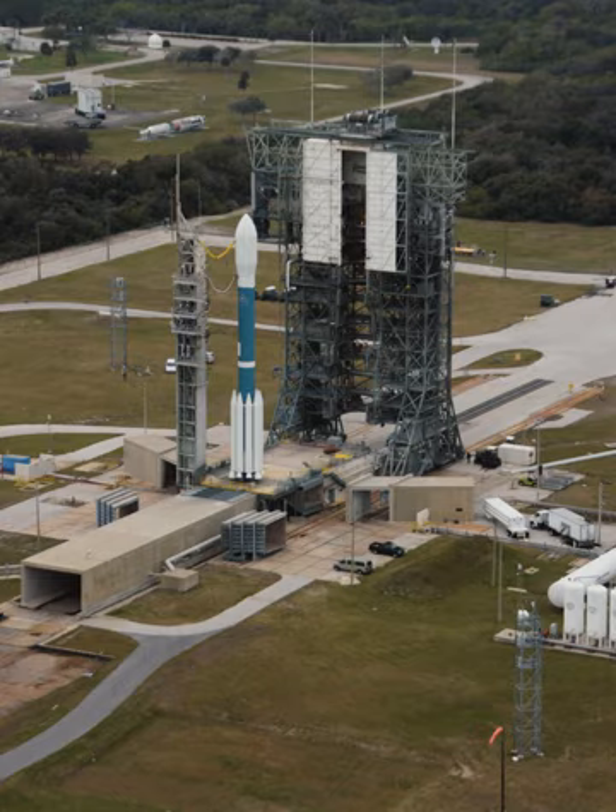On 10 September 2011, a Delta II 7920H10C made the final launch from Space Launch Complex 17, carrying NASA's GRAIL spacecraft.